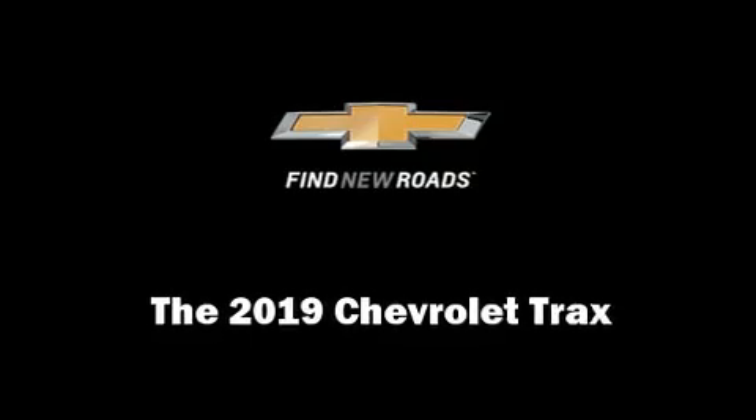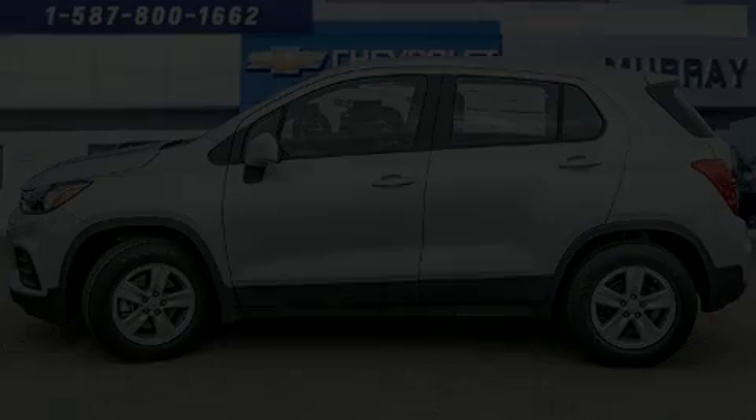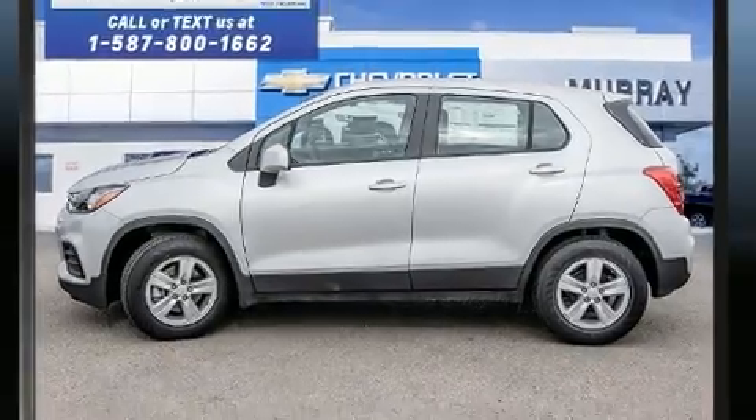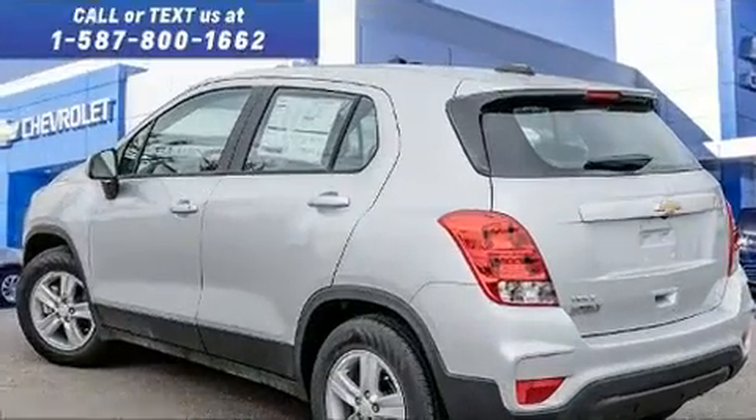Introducing the 2019 Chevrolet Trax. It features an automatic transmission, front-wheel drive, and an efficient four-cylinder engine.